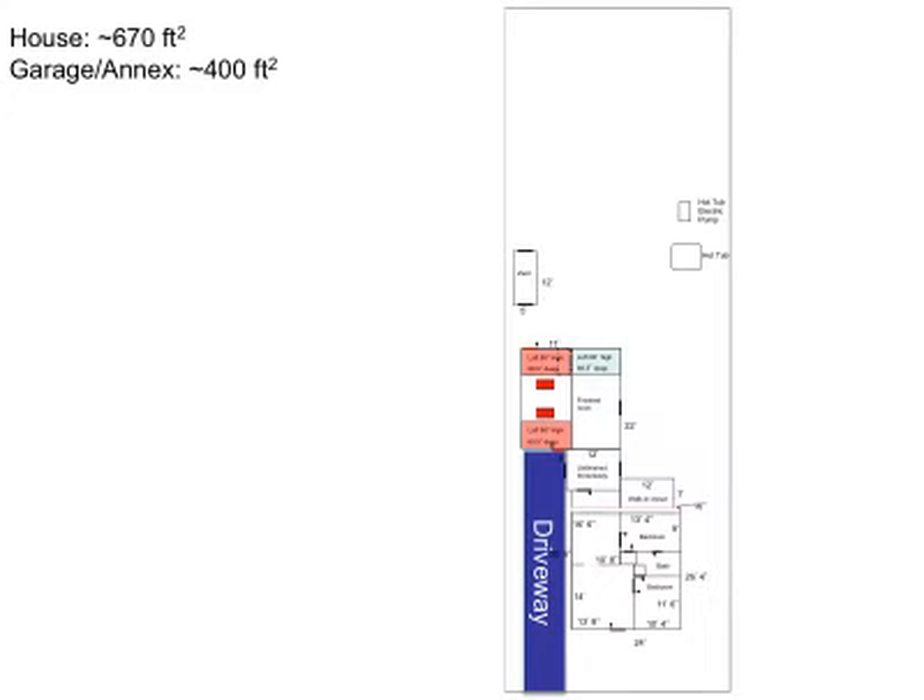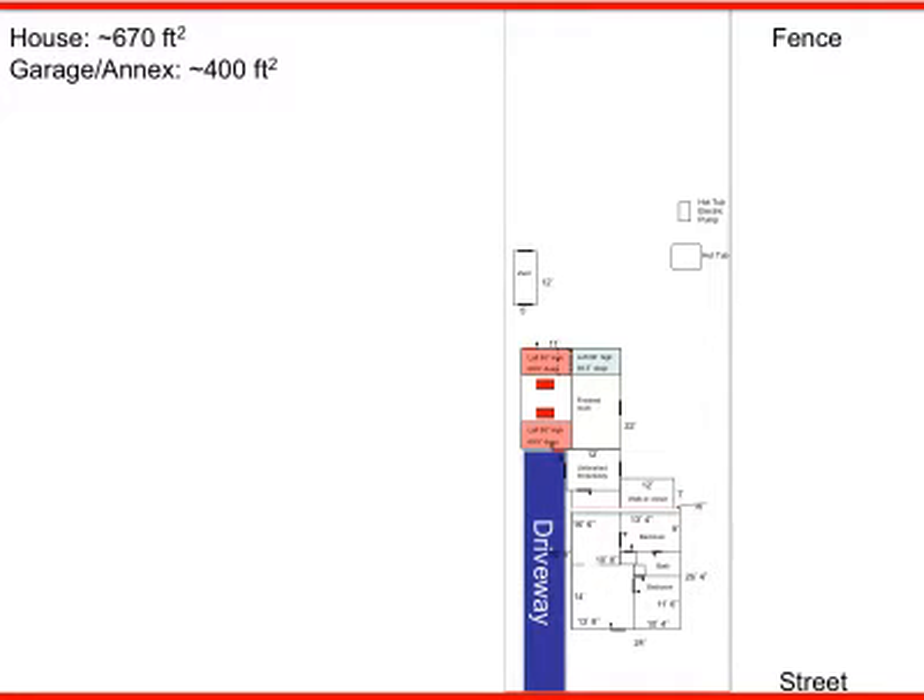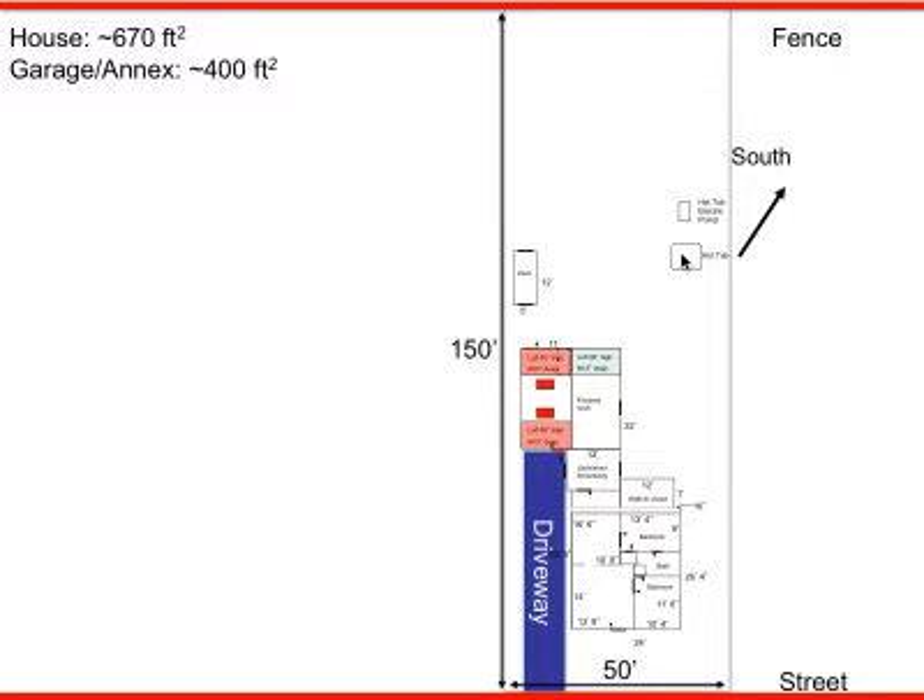It's a small house — a little more than 600 square feet for the house and 400 square feet for the annex. The street is in front, there's a fence in back, and it's 50 by 150 feet. How many people when they buy a house ask themselves which way is south? I don't think I did. But now I recognize south is a direction from which we get a significant amount of light and warmth in the wintertime. So let's take a look at the south-facing facade.